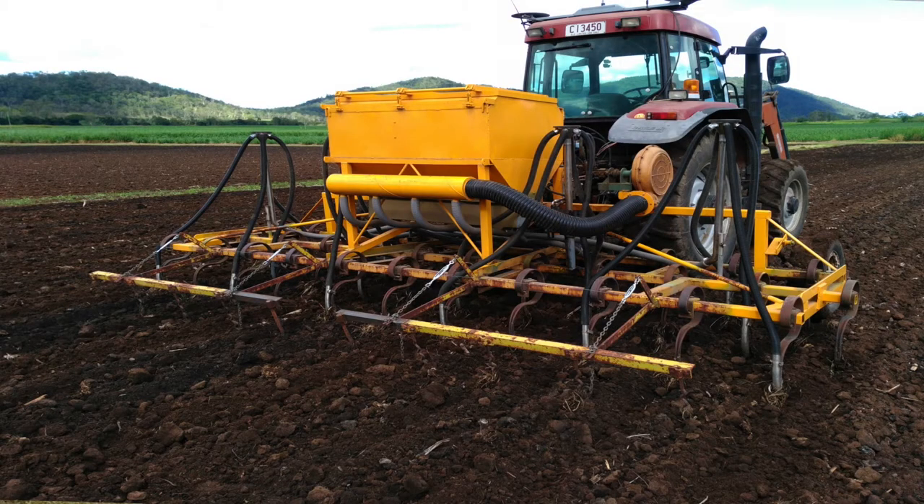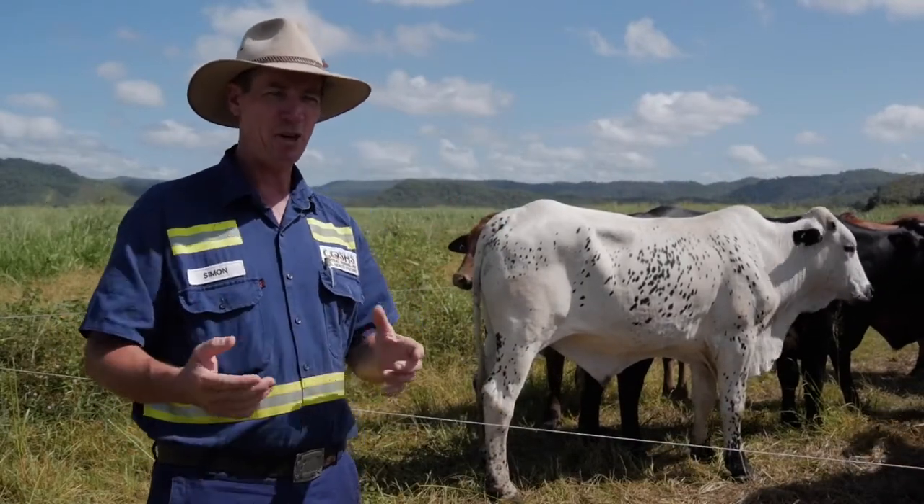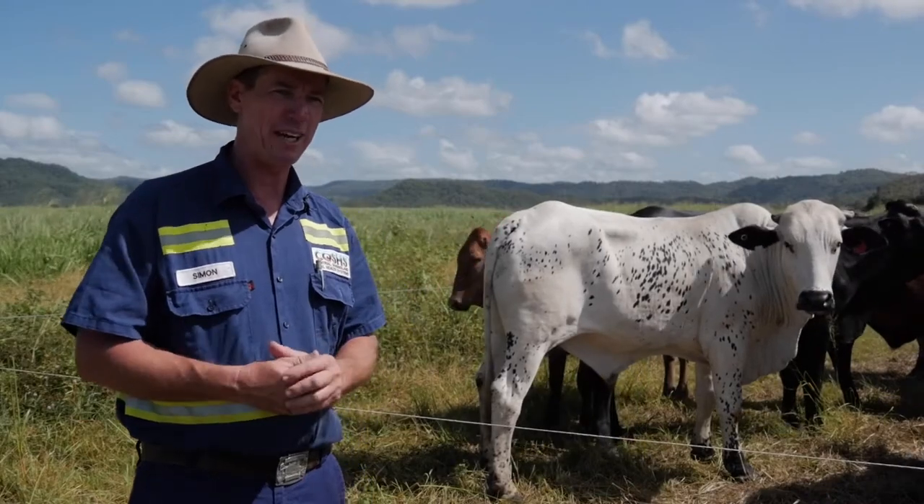When you plant a multi-species cover crop, how do you harvest it? Well, guess what — they harvest it for me and they turn it into beef. So there is my production.